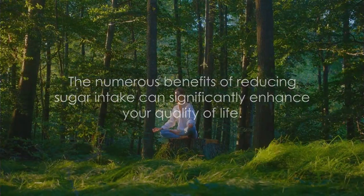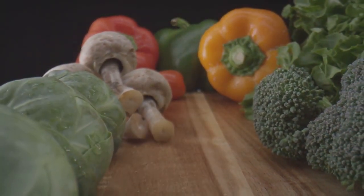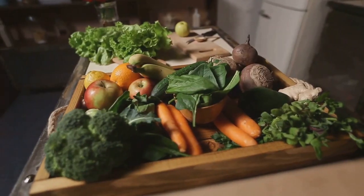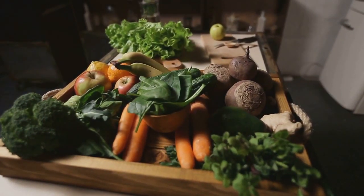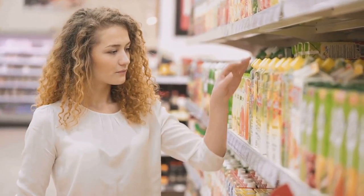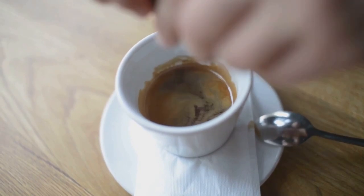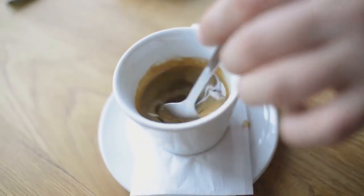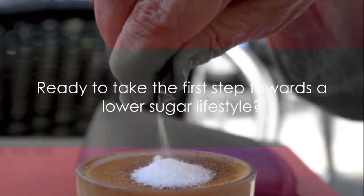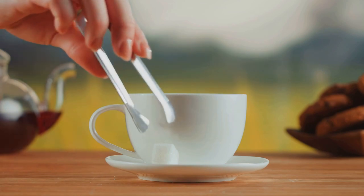The benefits of reducing sugar intake are extensive and can significantly enhance your quality of life. So how can we sustainably lower our sugar intake? First and foremost, focus on nutrient-dense whole foods — fruits, vegetables, lean proteins, and whole grains provide fuel and contain naturally occurring sugars much healthier than added sugars in processed foods. Additionally, make it a habit to read food labels, as many products contain hidden sugars that go by many names, including high-fructose corn syrup, dextrose, and maltose. Finally, consider making gradual changes — try cutting back on added sugars bit by bit, perhaps swapping your morning sugary cereal for oatmeal topped with fresh fruits. The key to success is consistency; it's not about perfection, but about making healthier choices more often.